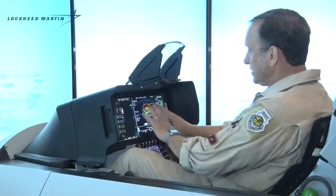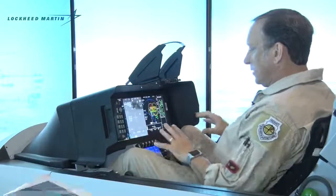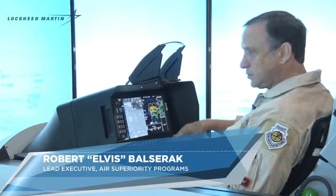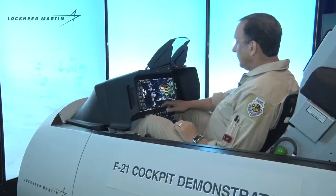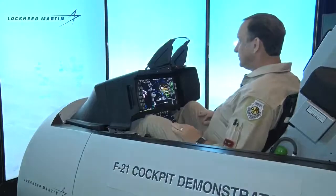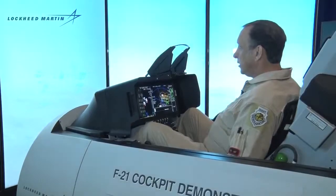I also have the ability to change from three displays to four displays, giving me four panels to manage. Via the hands-on throttle and stick, I can pick and choose which ones I want to manage at any given time. I'm not spending a lot of time and effort managing the airplane — it's very stable, doesn't require any trimming, and trims itself to 1G all by itself.